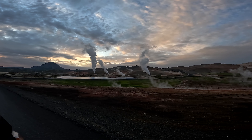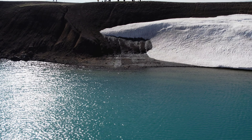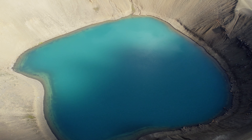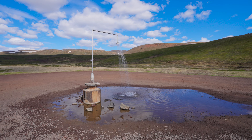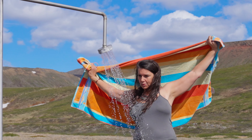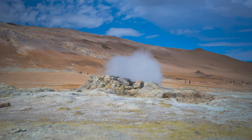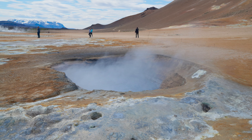There are several sites worth stopping for while in the Myvatn area. Krafla Viti is an easily accessible crater with an aqua blue lake — the blue results from the way bacteria and elements from geothermal activity reflect the light. Viti means hell in Icelandic, referring to how this explosion crater was formed. Nearby is the quirky, perpetually flowing Krafla Shower. To see more heat escaping the earth, visit Namafjall Hverir, where you can get up close and personal with fumaroles and mud pots.